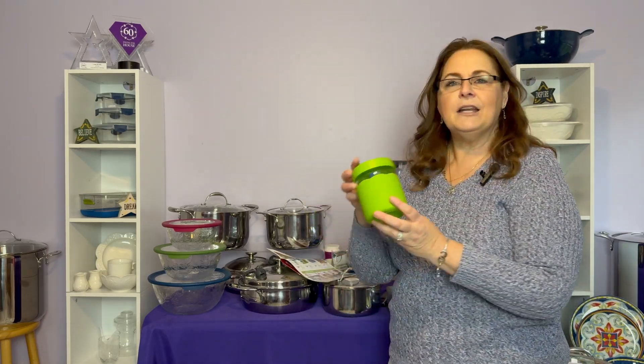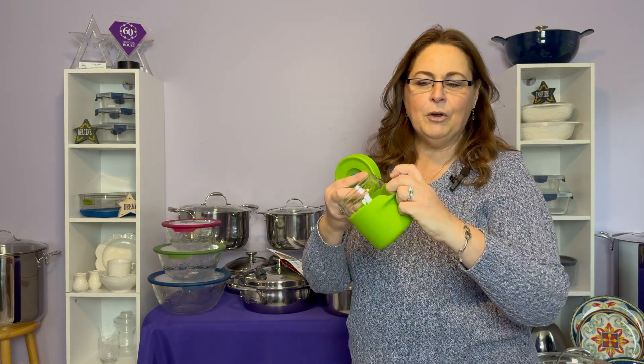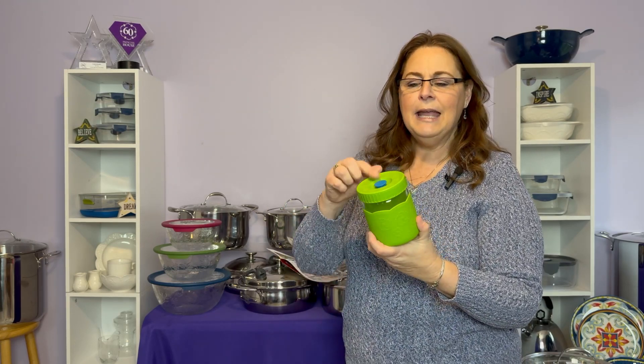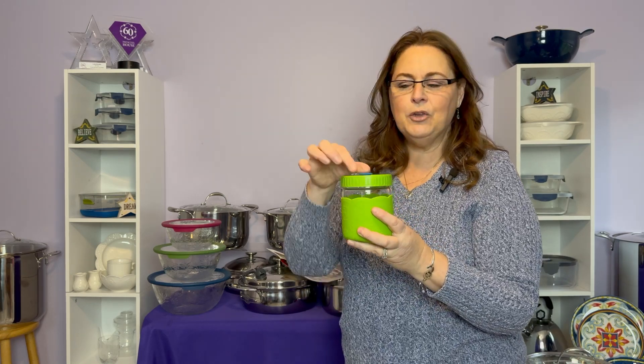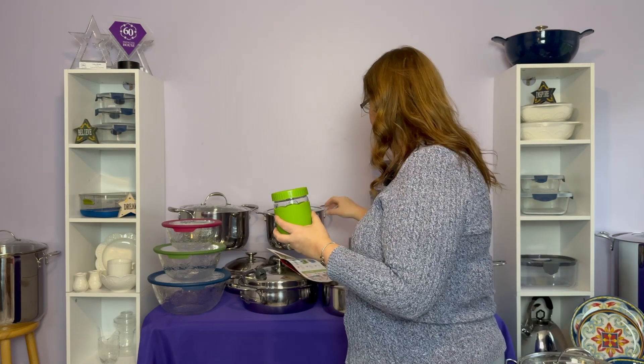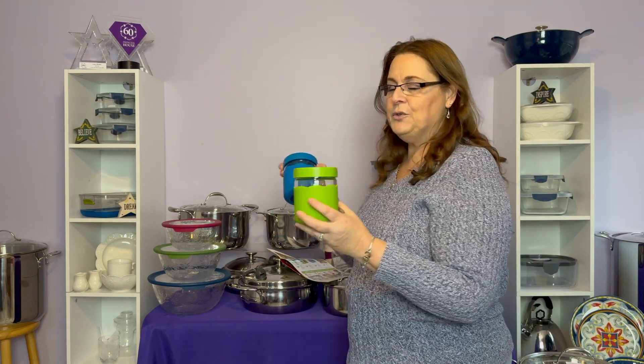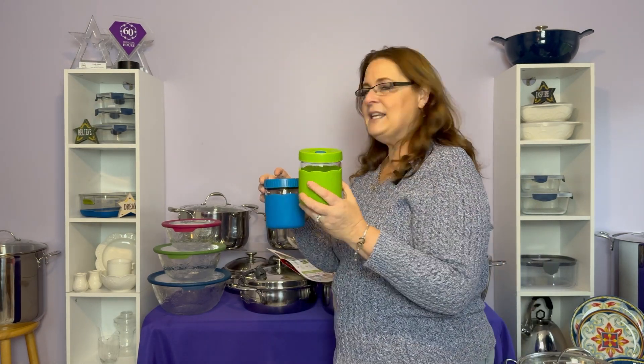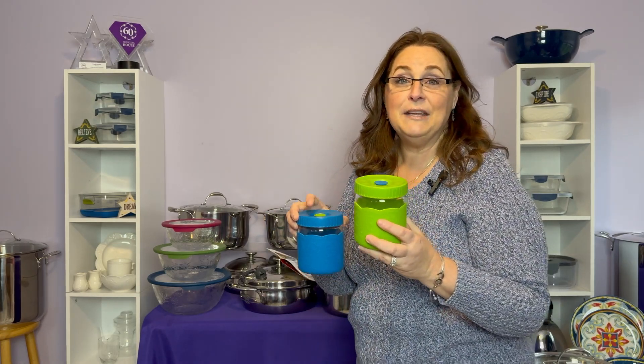We also have the Vitasana soup and more containers. These are made out of borosilicate glass with silicone on the outside, and the top is BPA-free. It also has a little extra vent — so if you have hot soup in here, you can vent it first before you use it. These come in a set of two, they're great to bring to work, and they're on sale — a set of two for $34.95.